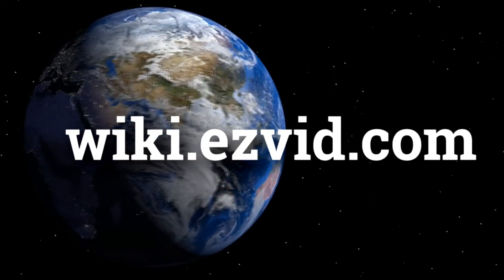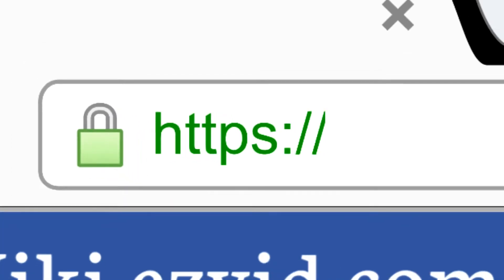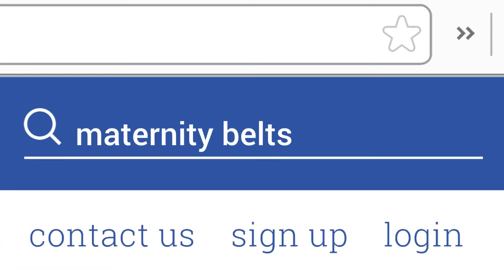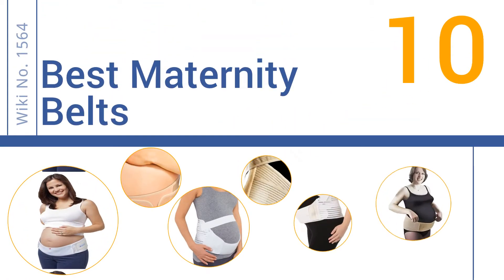wiki.easyvid.com. Search EasyVid Wiki before you decide. EasyVid presents the 10 best maternity belts. Let's get started with the list.